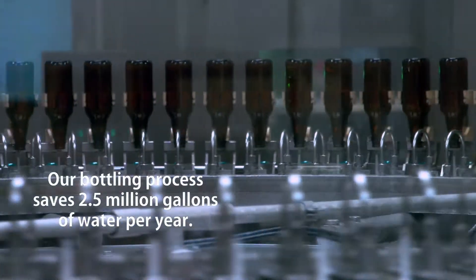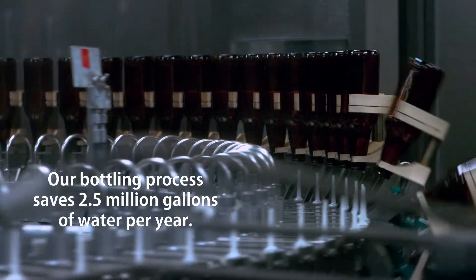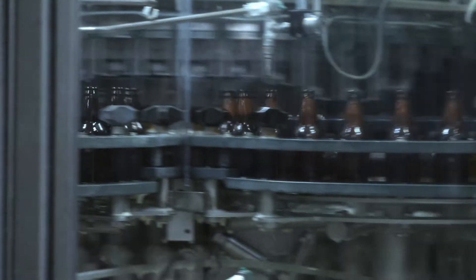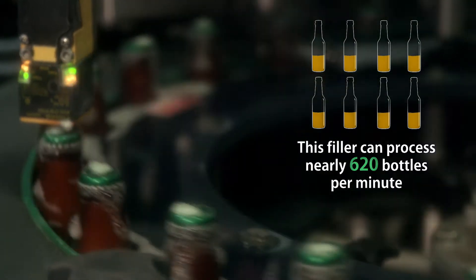Our bottles are then flipped and rinsed. Getting rid of oxygen is critical, so we purge each bottle with CO2 twice, fill it with pale ale, and allow it to overflow before being capped.